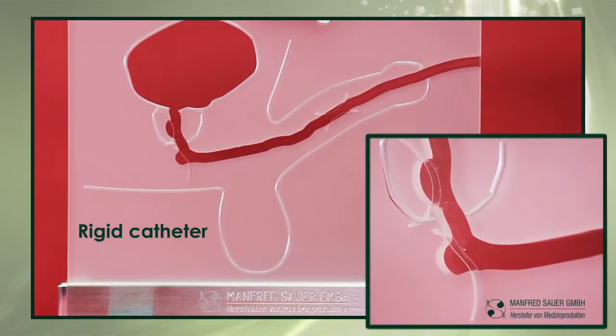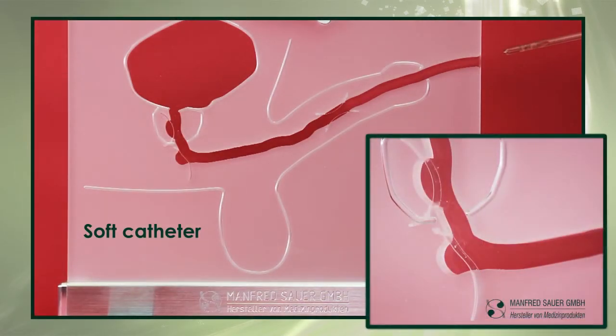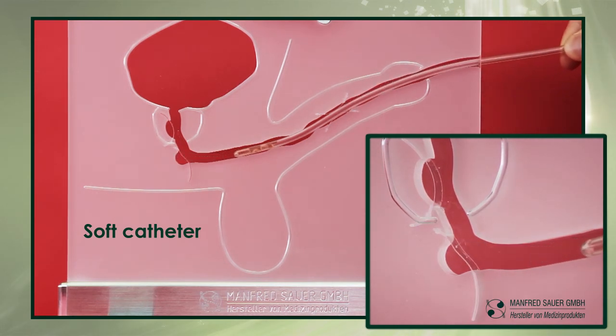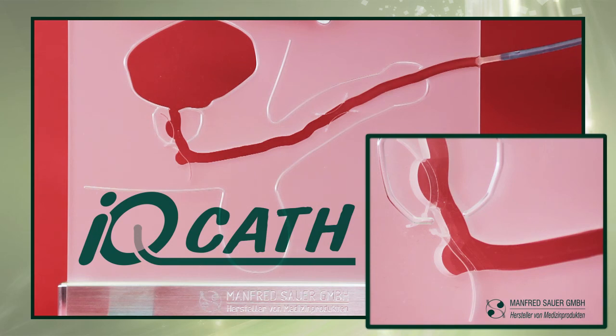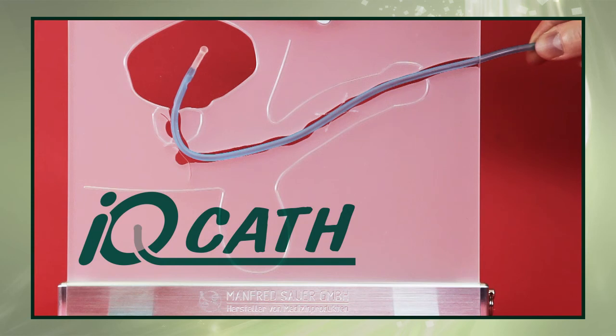Rigid catheters, soft catheters, and IQ Cath are each demonstrated in turn within the urethra model.